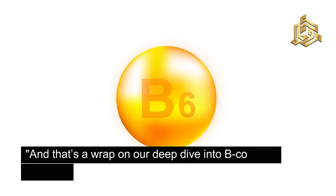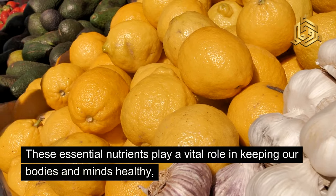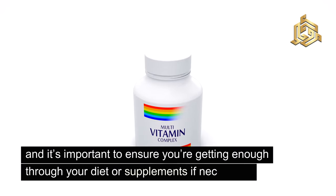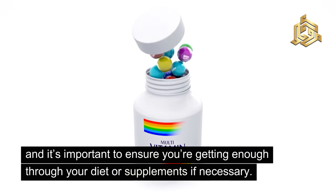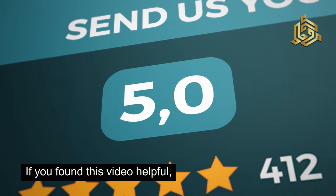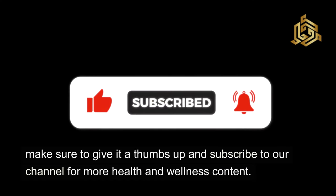And that's a wrap on our deep dive into B-complex vitamins. These essential nutrients play a vital role in keeping our bodies and minds healthy, and it's important to ensure you're getting enough through your diet or supplements if necessary. Thank you so much for watching. If you found this video helpful, make sure to give it a thumbs up and subscribe to our channel for more health and wellness content.